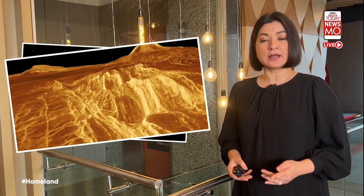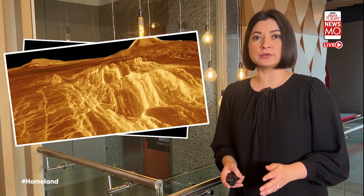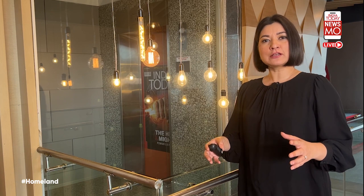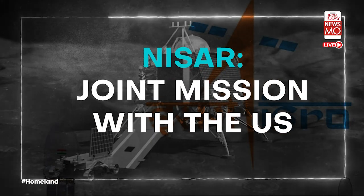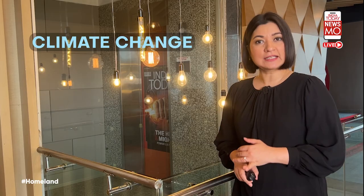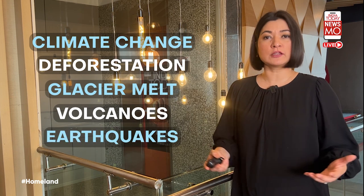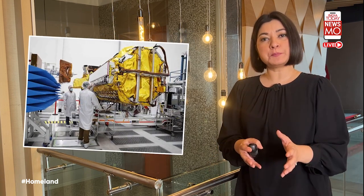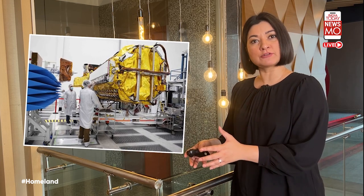The United States and Europe have already announced missions to explore Venus very soon. On international collaborations, NISAR will be a joint mission with NASA to understand climate change, deforestation, glacier melting, volcanoes, earthquakes, and more. Two major components of NISAR's satellite have already been combined to create a single spacecraft in Bengaluru.